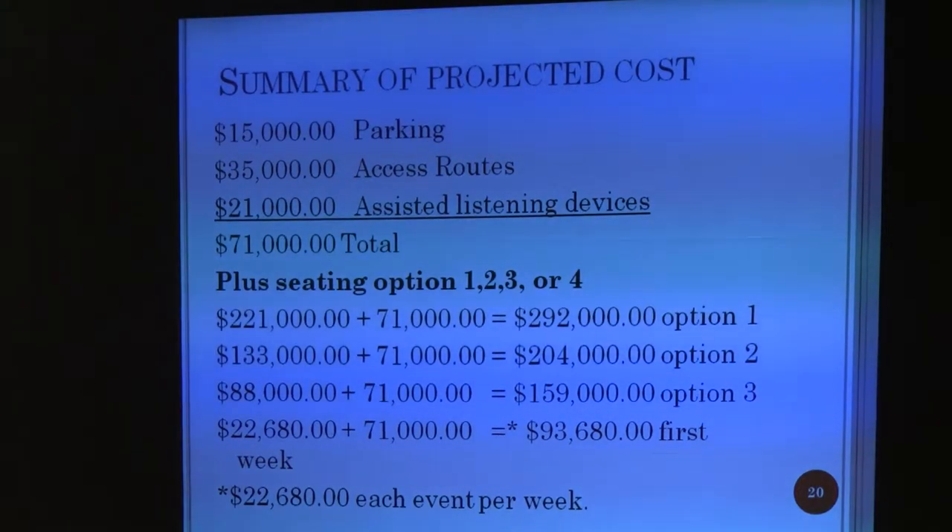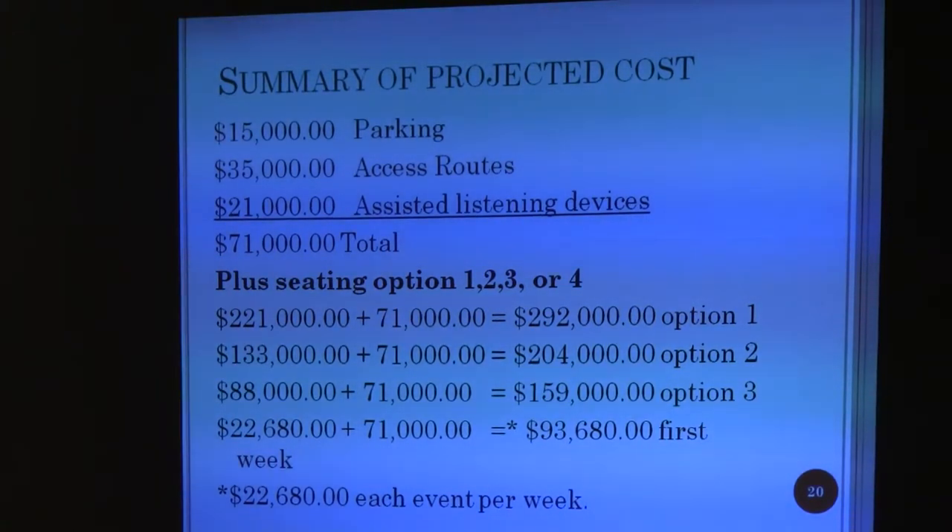The bleachers along the 71,000, which is the parking, the accessible routes, assistive listening devices — 71,000.